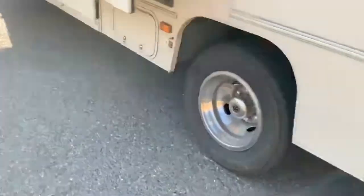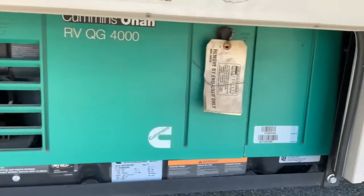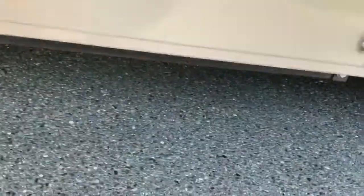Someone clipped me in a parking lot up here. The generator is a 4000-watt Cummins RVQG 4000. It has about 130 hours on it, which is really low — you don't usually need to service them until around 500 to 1000 hours, depending on who you ask.